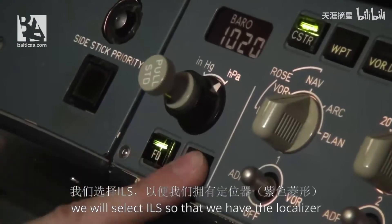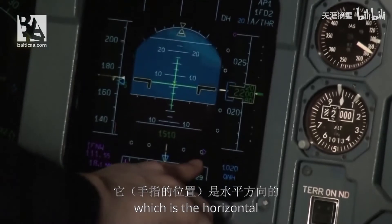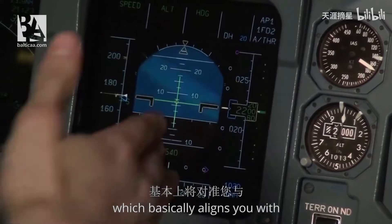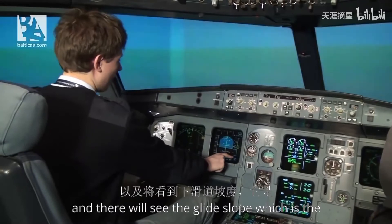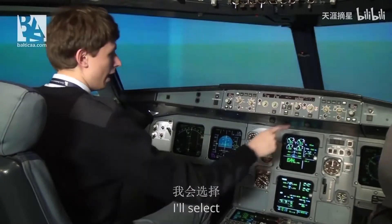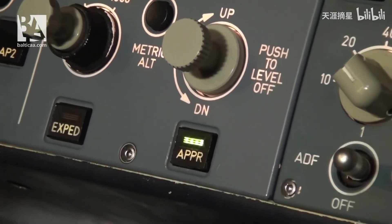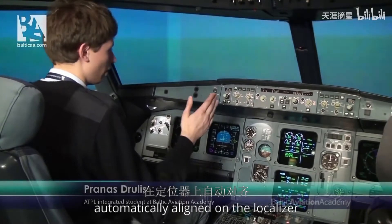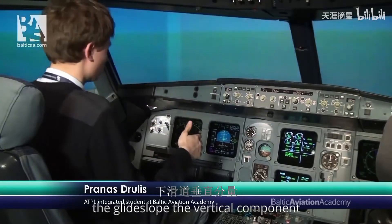We will select ILS so that we have the localizer, which is the horizontal component of the instrument landing system, which basically aligns you with the runway horizontally. And there we'll see the glide slope, which is the vertical component which will align us vertically with the runway. I'll select Approach on the FCU — the flight control unit — and this will make the autopilot automatically align on the localizer and the glide slope.